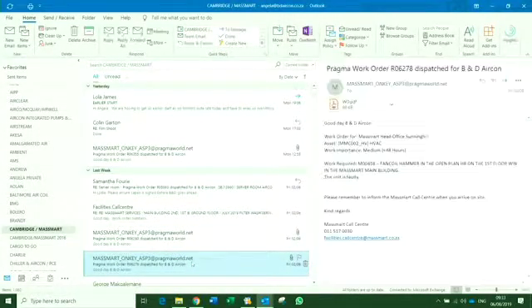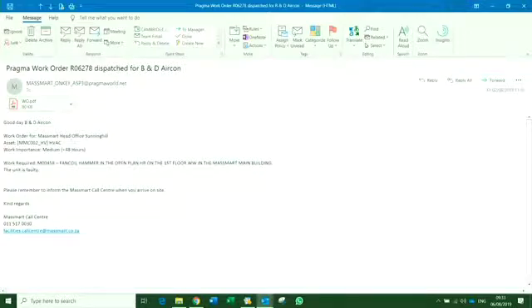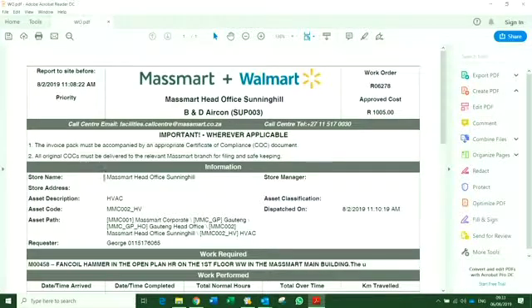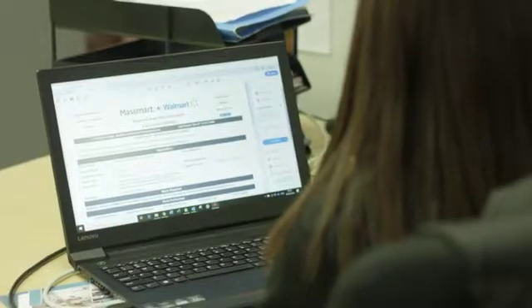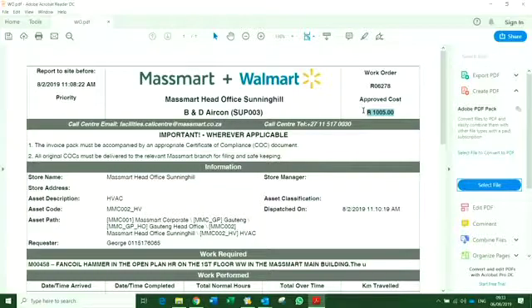Once the work order has been dispatched, the email will appear in your inbox. This is your work order. It contains the details of the store, the asset to be worked on, and the work that is required. It also has a pre-approved order value — you can carry out an invoice for all work up to this value without any further approvals. You're welcome to use it as a job card or you can use your own job card. It is important that your technician has the work order number and the asset tag number with him.